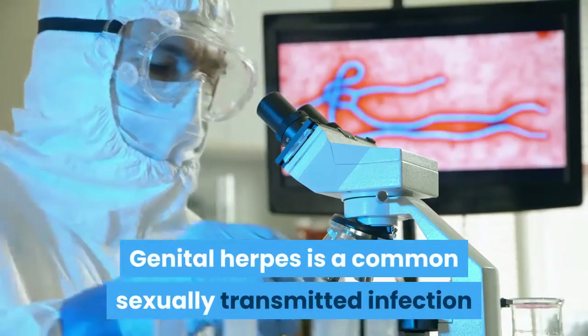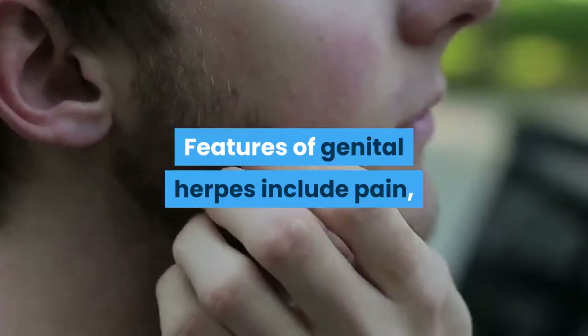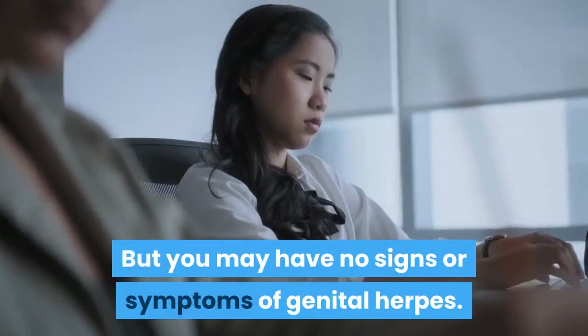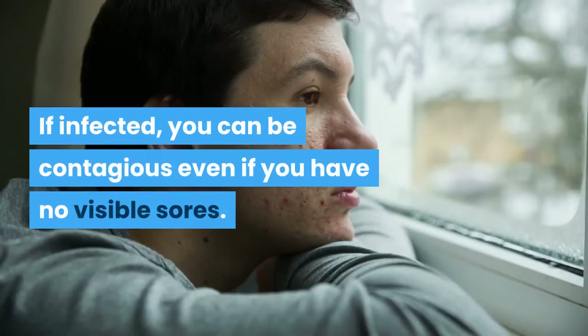Genital herpes is a common sexually transmitted infection that affects men and women. Features of genital herpes include pain, itching and sores in your genital area. But you may have no signs or symptoms of genital herpes. If infected, you can be contagious even if you have no visible sores.